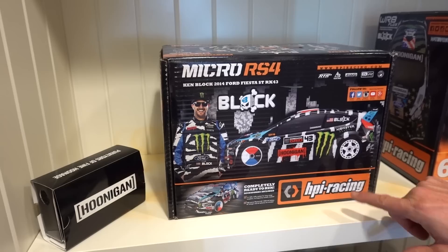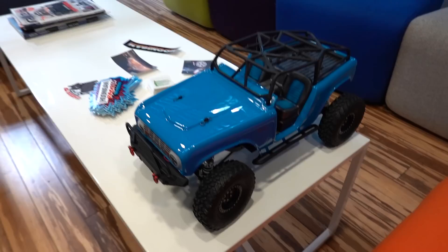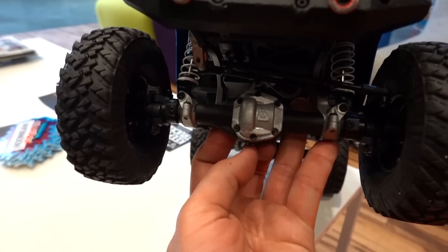They've been very, very cool to work with. There's also the micro version of that Fiesta RX43, which was very cool. And because they make such a wide variety of stuff, a friend of Forrest's made this red Bronco for us, which is very similar to my wife's '74 Bronco.